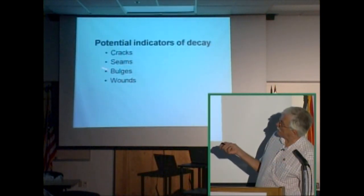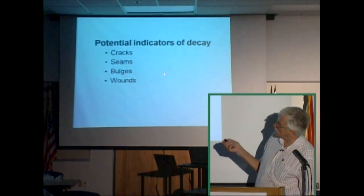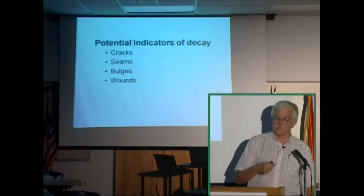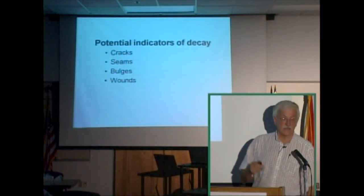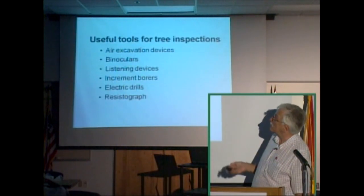Potential indicators of decay include cracks, seams, bulges, and wounds. If you see a crack, a seam, a bulge, or a wound, that can be an indication that the tree should be inspected.